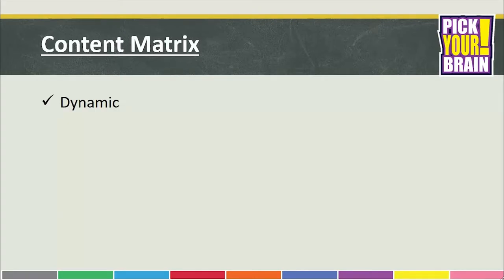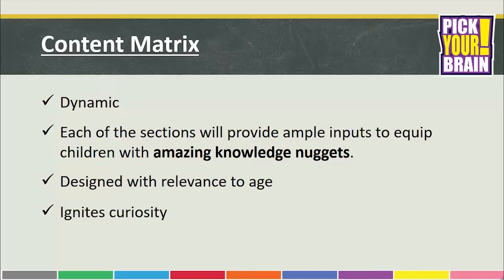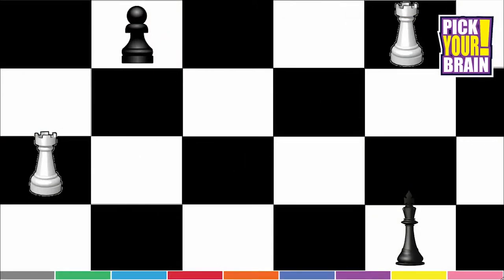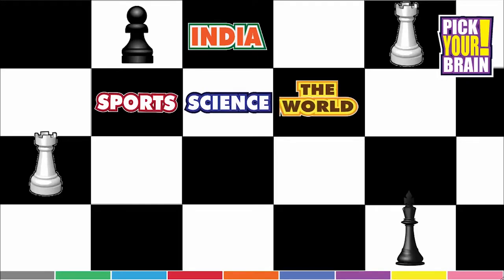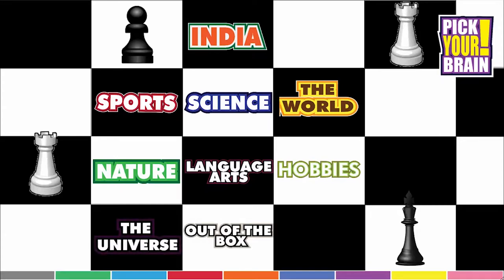The content matrix of the Pick Your Brain series is very dynamic in nature. Each section contains content which provides students with ample inputs and equips them with amazing knowledge nuggets. The main goal of the content is to ignite curiosity with age relevant information and provide a basis for classroom engagement. The content matrix contains the following sections: India, Sports, Science, The World, Nature, Language Arts, Hobbies, The Universe, Out of the Box, and Topical Learning.